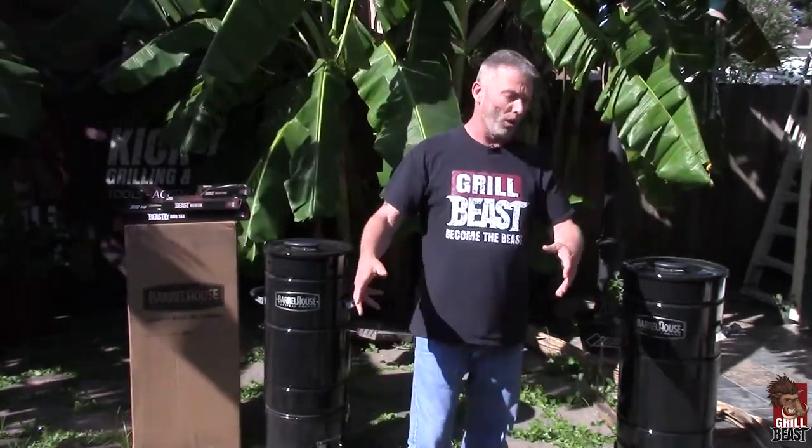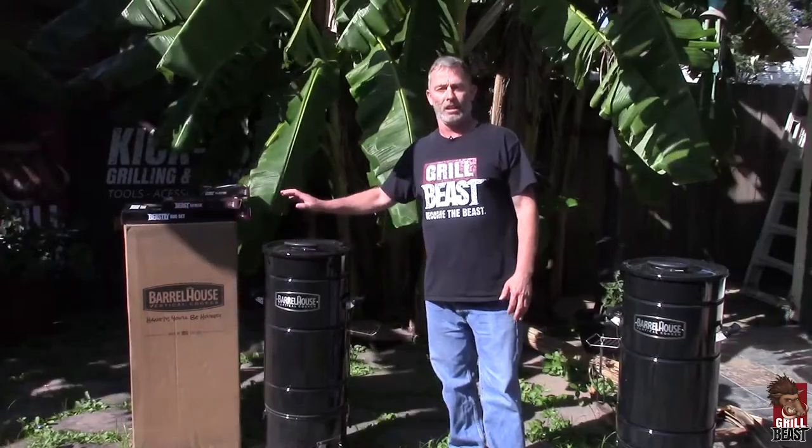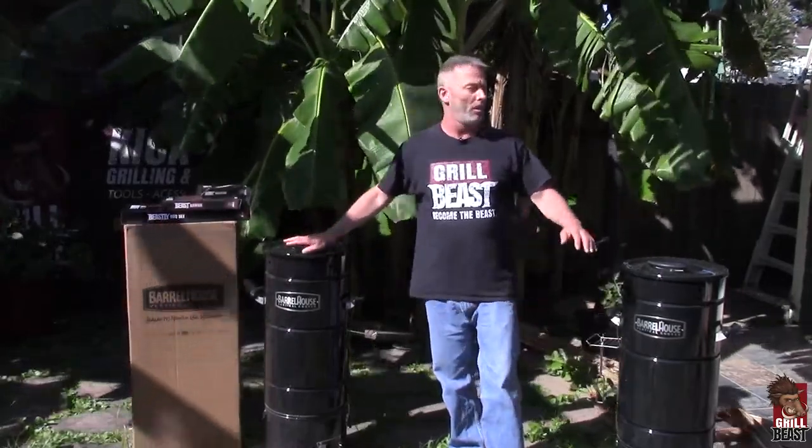Maybe in the future we'll have it all come together. But look, you are not going to get a better cooker than one of these barrel houses. We use them exclusively now, along with my Weber. I got rid of my big smoker, I got rid of my egg. I got rid of all that crap because I didn't need it anymore.